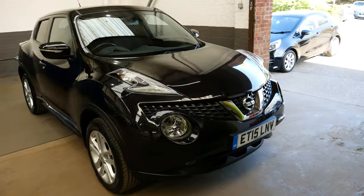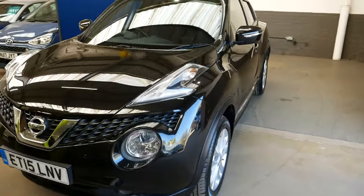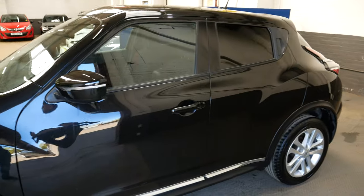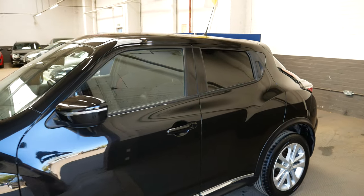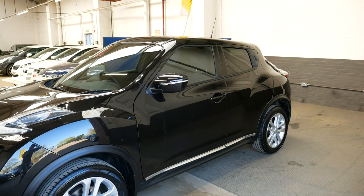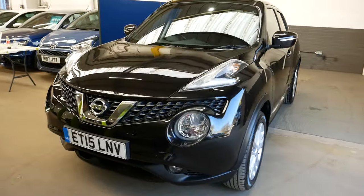Hello and welcome to this video walkthrough of this lovely Nissan Juke. This is the Ascenta premium model finished in a very nice metallic black with chrome finishing around certain edges — you can see there along the door trims you've got the chrome, and really nice alloy wheels as well on this model.